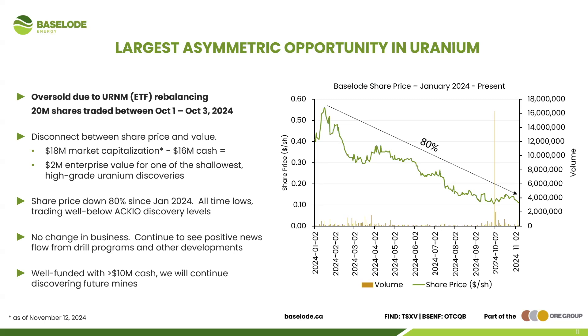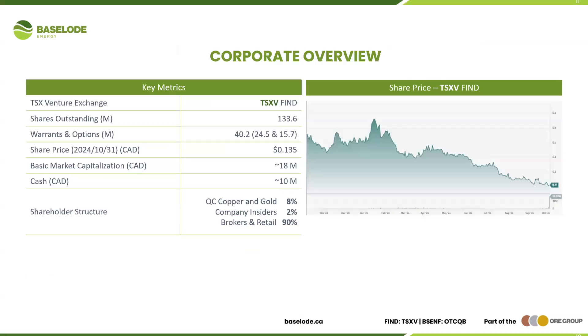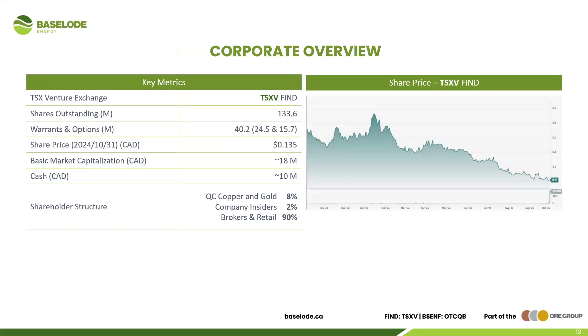Baseload is what we believe is the largest asymmetric opportunity in the uranium space. Our enterprise value fluctuates from anywhere from zero to two million dollars. It's unbelievable that there's such a disconnect between the share price and the value of what we have. Our share price is down about 80 percent since January; we're trading at all-time lows and well below the ACCO discovery levels. But we've been very happy with the results — there's been no change in the business, and we continue to see positive news flow. We are well funded with $10 million in cash, and with 133 million shares outstanding, we see no need to go back to the market — no dilution.